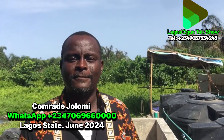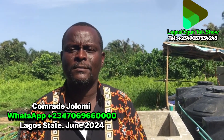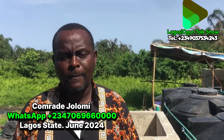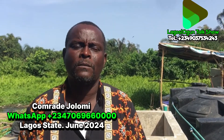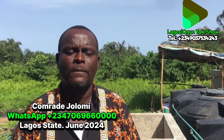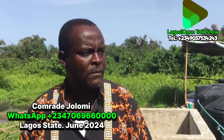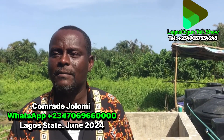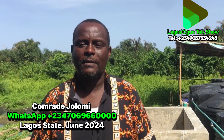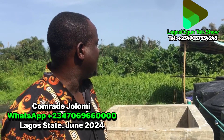Good morning, good afternoon, good evening, viewers of Lagos and Agusti Talk Show. We are here at one location in Lagos State to monitor the work our brother is doing. We'll ask his name and what the work involves, and this particular one we come to monitor today. So I got him to tell us his name. My name is from Regional, and I am a biogas expert.